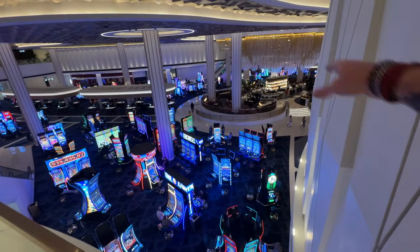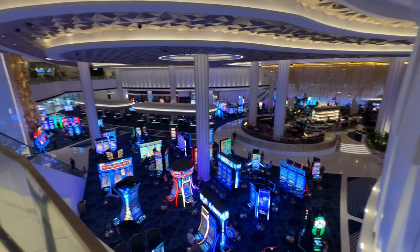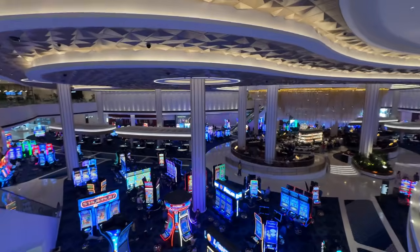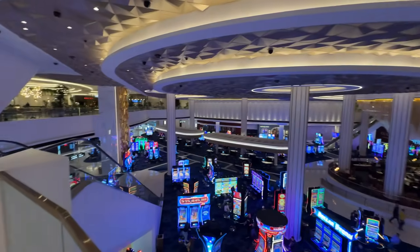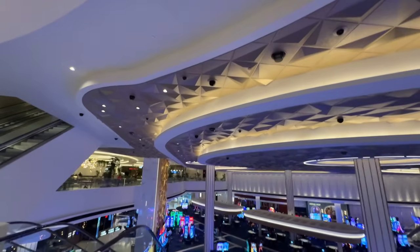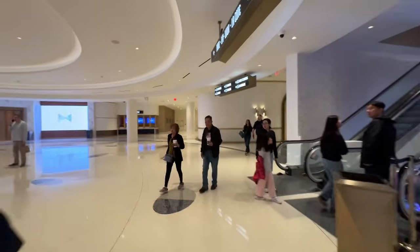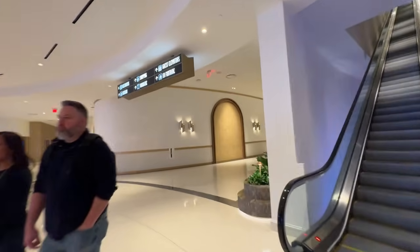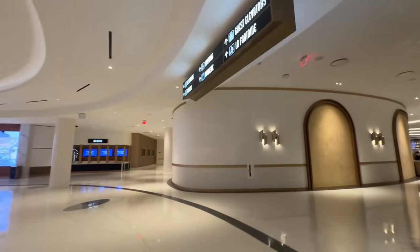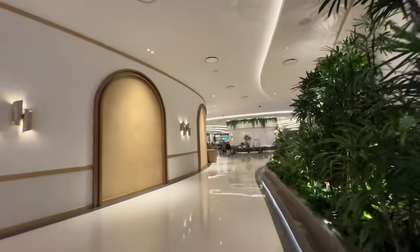Look at that bar down there — it is beautiful. Good Lord, it's gorgeous. The chandelier — gazillions of bucks on that. Nice wall art, nice ceiling tiles, ten thousand cameras, some more escalators. It's very nice.